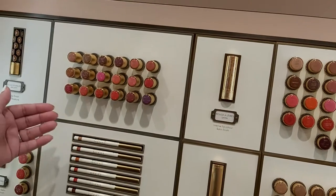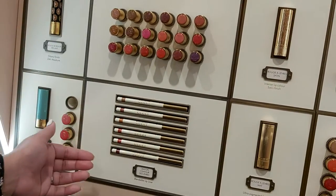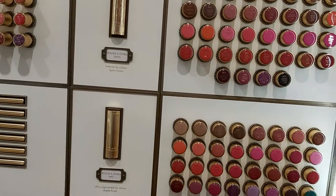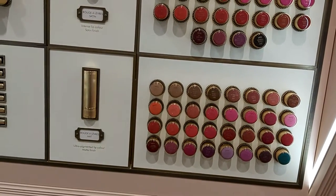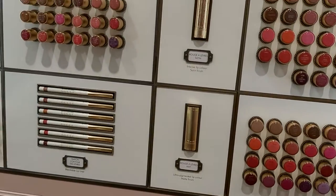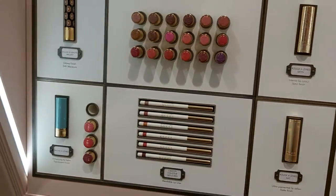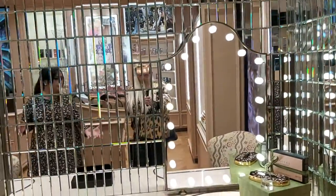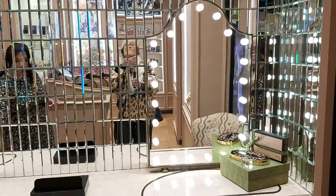This is also one of our collections — this is our lip liner collection, which is very exclusive. We have six colors and they are gorgeous. And then we have a new launch as well.